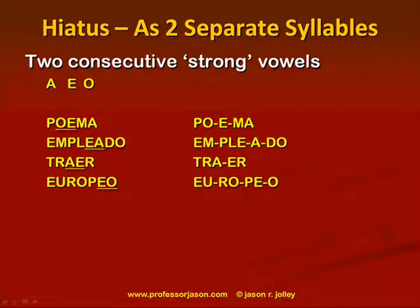When you have two consecutive strong vowels back to back in a word, you're going to want to separate those vowel sounds into two distinct syllables. Here are some examples: poema, empleado, traer, europeo. I've underlined the vowel combination I'm focusing on — for example, in europeo we have a diphthong at the beginning (eu) but a hiatus or vowel separation at the end.